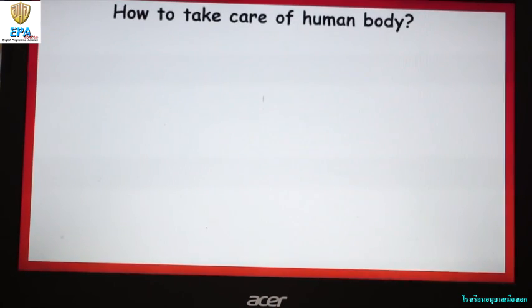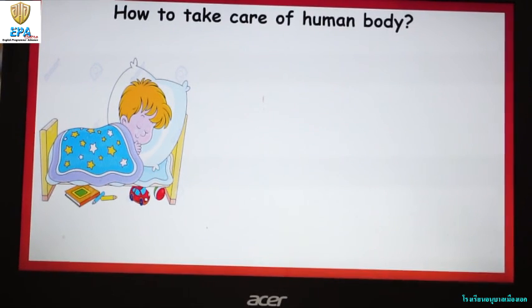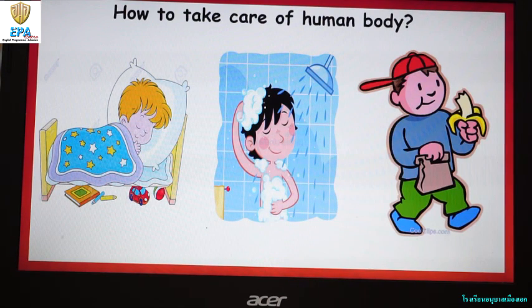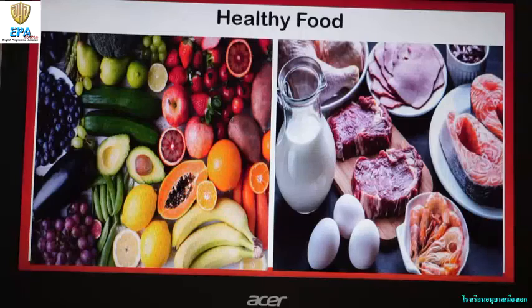By what? The first one is by getting enough sleep. Next is taking shower every day. And the last one is eating healthy food. These are the examples of healthy food.